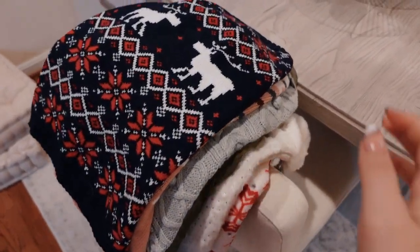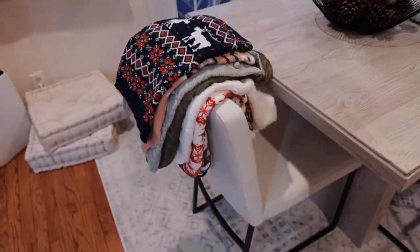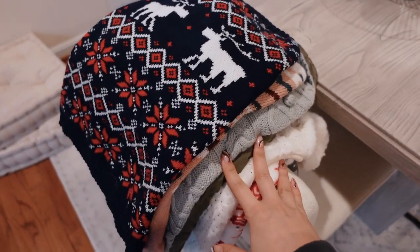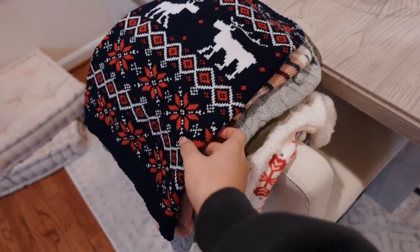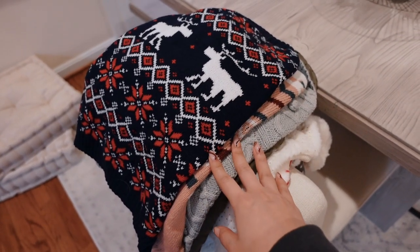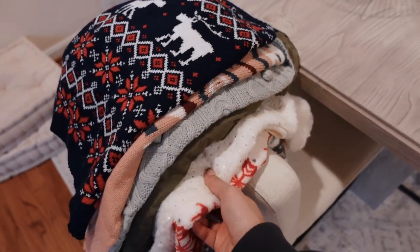So I got a bunch of different sweaters and outerwear for Romper. I've been getting a lot of questions on my Instagram about where I got these, so I'm going to link all of these in the description if you guys are interested in checking them out for your own dog.